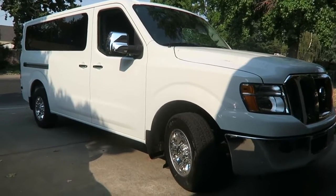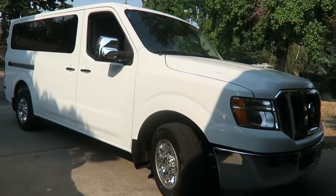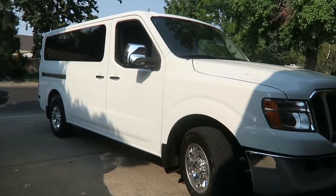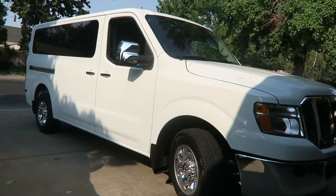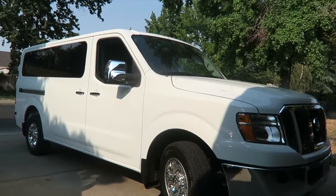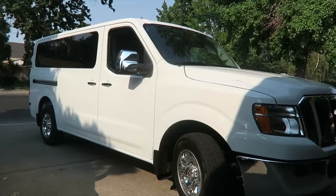Hey guys, so today I am going to do a car tour of the new car that we got. People have just been dying to get a real look at what this beast entails. This is a 2016 Nissan NV passenger van.